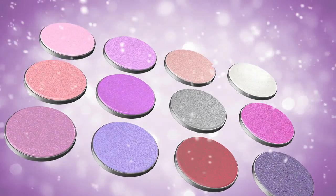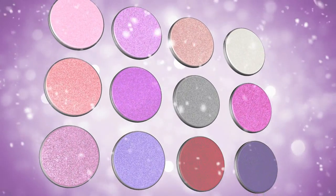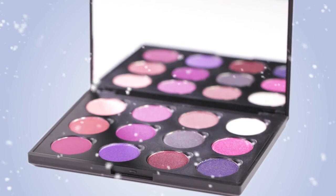The 12 eyeshadows are available as individual hot pots, so you can refill the shades as needed.